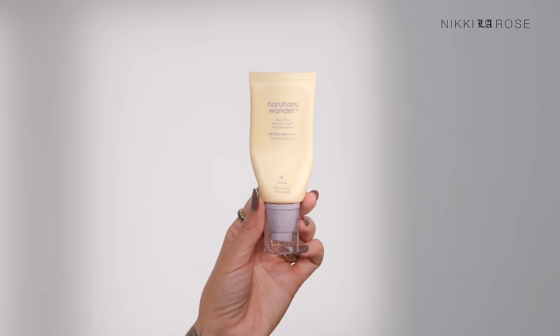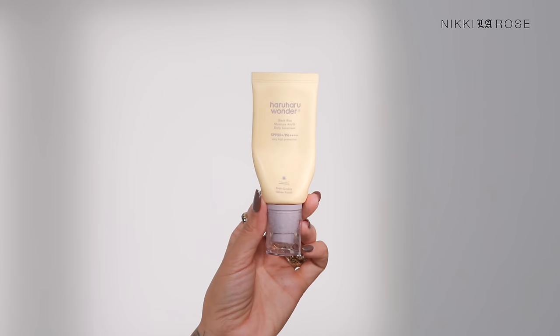We're going to kick this video off with my skincare routine, and this video is in partnership with Haruharu Wonder. If you follow me on Instagram, you might have caught that I'm obsessed with their sunscreen — the Haruharu Wonder Black Rice Moisture Daily SPF Sunscreen. It has a PA++++. I'm almost out of this. It's a fantastic sunscreen and it works incredibly well under makeup.